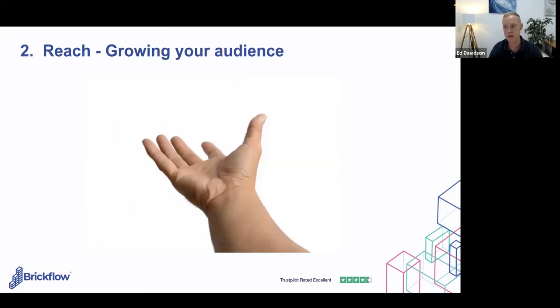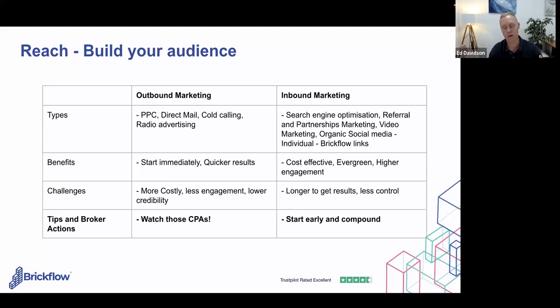The first RACE stage we'll go through is Reach. There are hundreds of channels you could consider, but think about the concept of outbound marketing versus inbound marketing. Outbound is about pushing messages out to prospects; inbound is about pulling them in with engaging content. Classic outbound types include PPC, direct mail, and cold calling. The benefits are like turning a tap on and off — you can start immediately and get quicker results — but it's often more costly and builds less ongoing engagement and credibility.